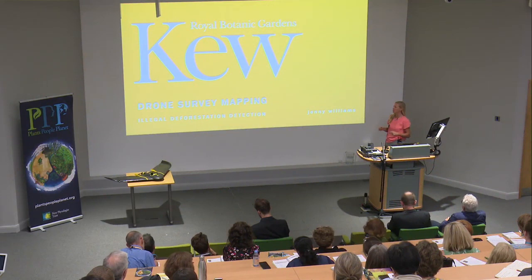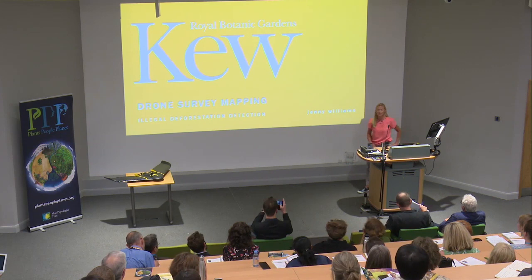I'm going to be talking to you about drone survey mapping and legal deforestation detection. The first thing I'd do is introduce you to our drone.